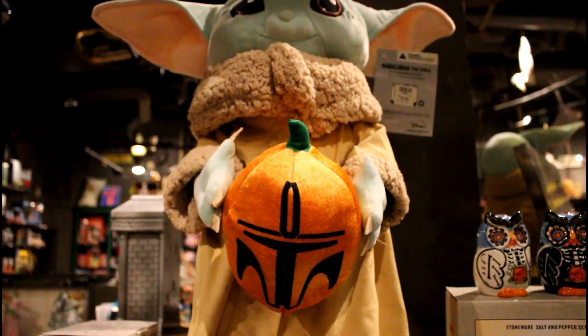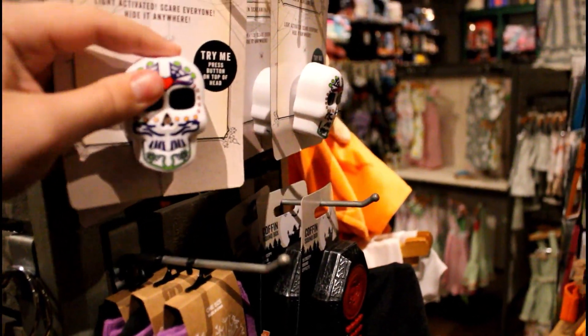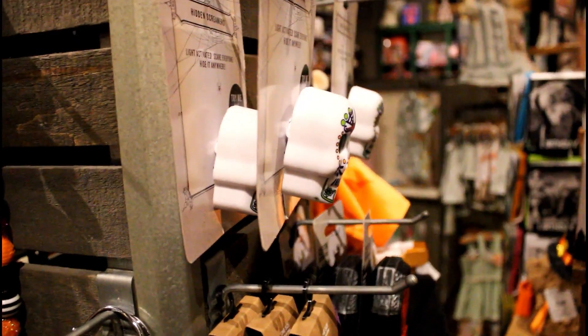And then we have baby Yoda and some little Halloween accessory — this is going to be a screamer. He doesn't want to work. I'm kind of glad because those things are loud.